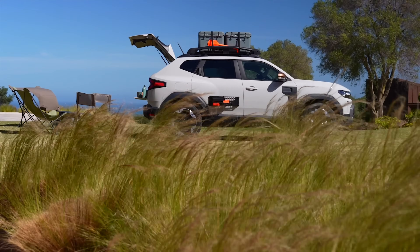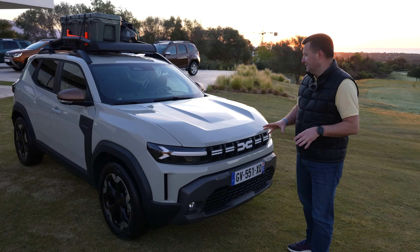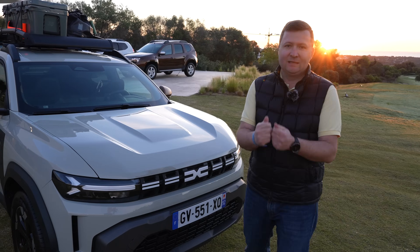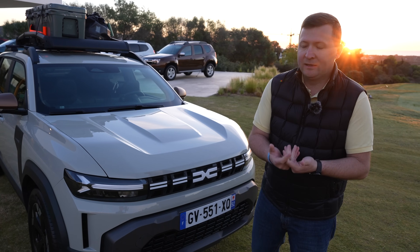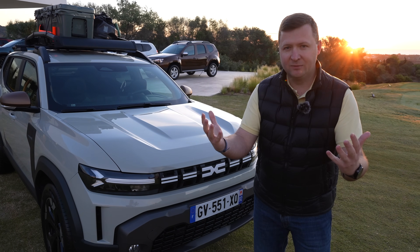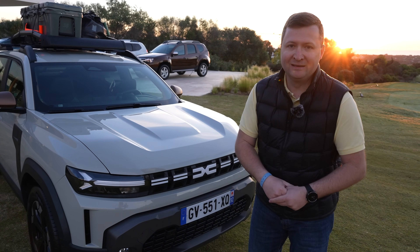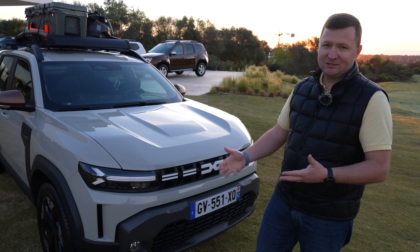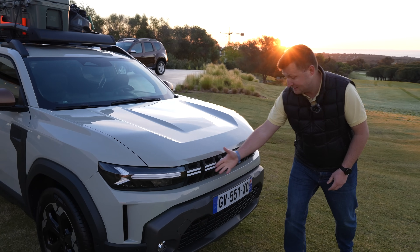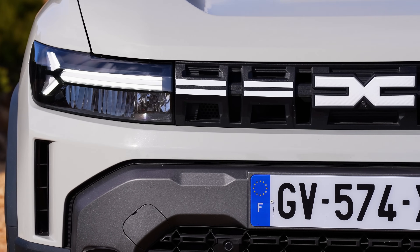Ce vreau să vă povestesc acum este despre exteriorul acestei mașini. Lucrul care m-a cucerit la noul Duster este relieful capotei — priviți ce forme are și, de la volan, se vede și mai fain. Când ești în spatele volanului, vezi capota tare bine, înțelegi mai bine dimensiunile mașinii și te simți super fain. Nu e doar ceva pentru cameră, ci și pentru atunci când o conduci. Avem grila pe care am mai văzut-o pe modelul precedent, cu noul logo, și patru camere disponibile maxim pe noul Duster.